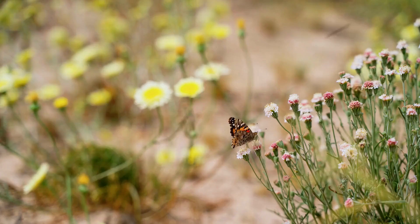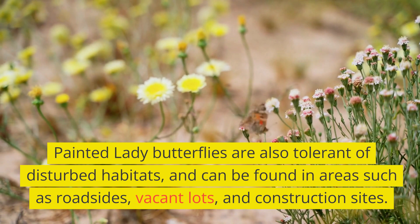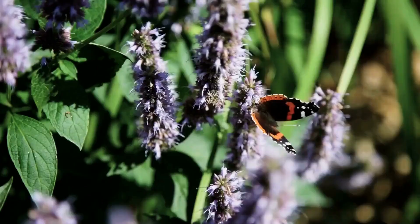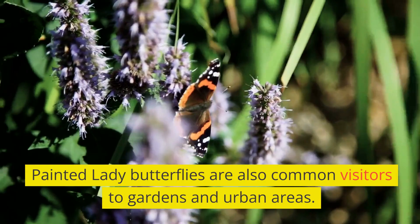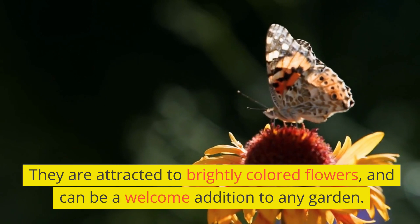Painted Lady Butterflies are also tolerant of disturbed habitats and can be found in areas such as roadsides, vacant lots, and construction sites. They are also common visitors to gardens and urban areas, attracted to brightly coloured flowers and a welcome addition to any garden.